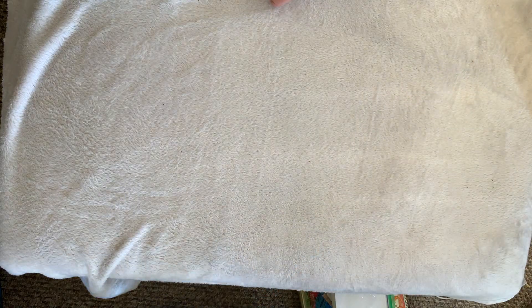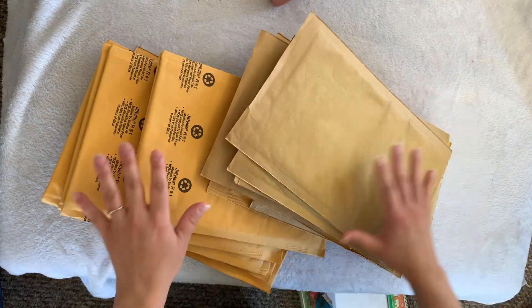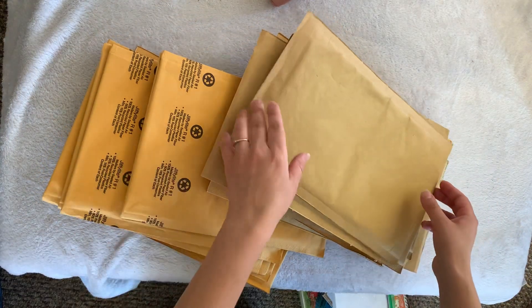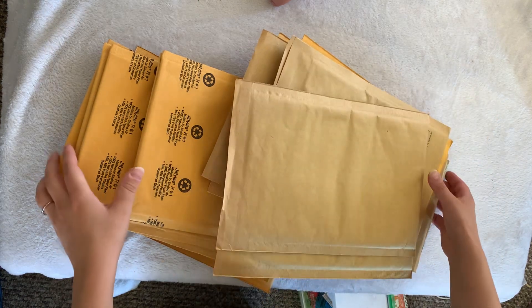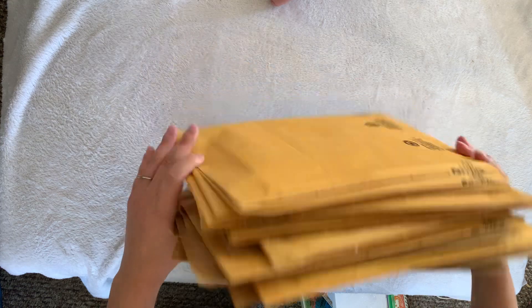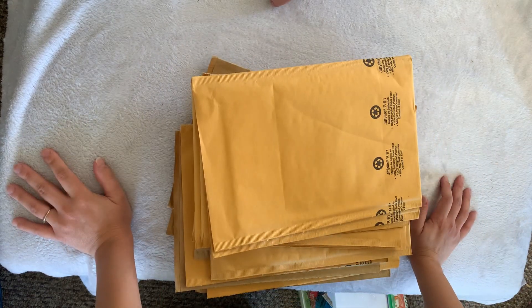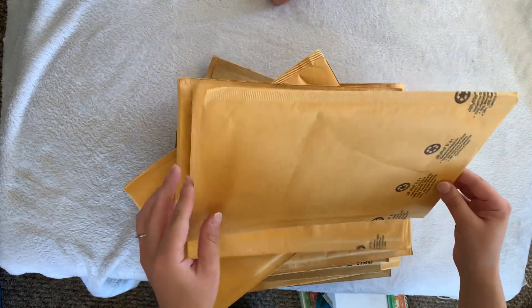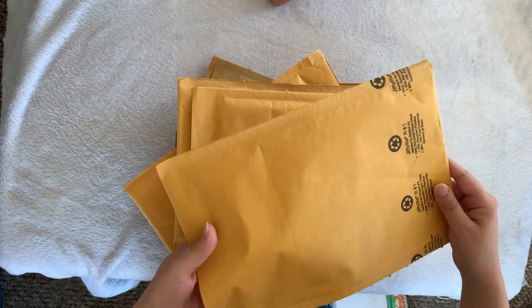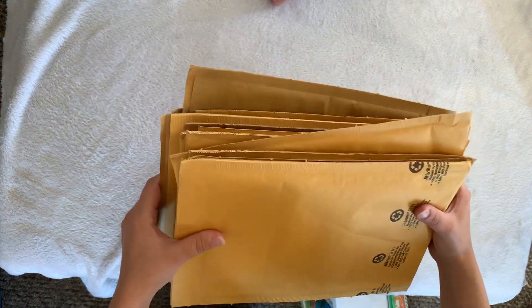Next item: I got some mailers. I was really excited for these because they are bubble wrap padded. I thought, well, I can definitely send some happy mail. So if you would like to swap happy mail, comment down below and we can have a discussion on what to send, because now I have all these mailers and no one yet in particular to send them to.